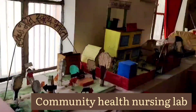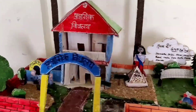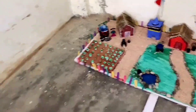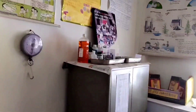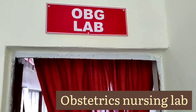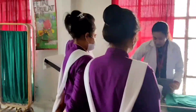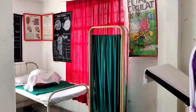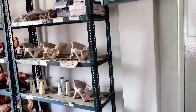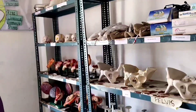The community health nursing lab contains all the equipment for the practical work of the students. All sorts of aids are available for simulation practice. The CHN bag developed by our CHN department is the hallmark of this lab. The OBG lab is designed for students to appreciate the concepts of midwifery and obstetrical nursing, helping them acquire skills in rendering services to normal and high-risk pregnant women during antenatal, intranatal, and postnatal periods in hospital and community settings.